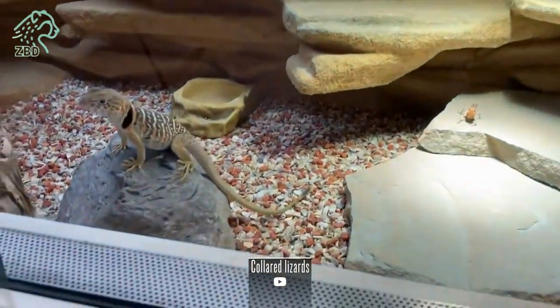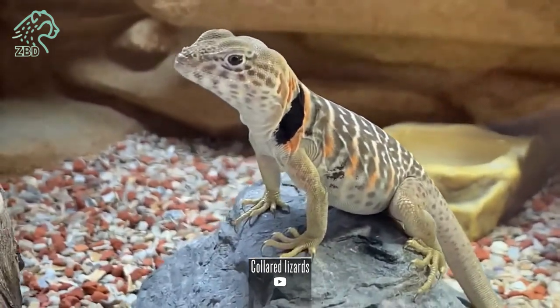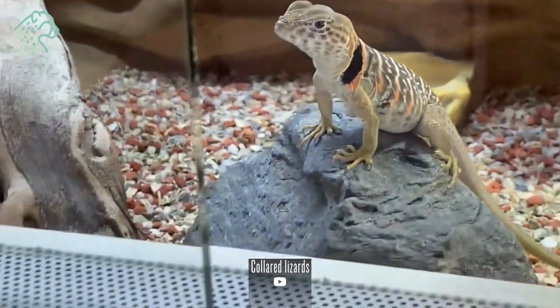This documentary will explore the biological traits, behaviors, ecological roles, and current conservation status of these iconic southwestern lizards.